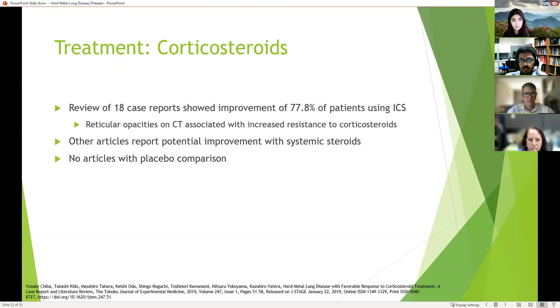Regarding corticosteroids, a review of 18 case reports showed improvement in 77.8% of patients using inhaled corticosteroids. Interestingly, articular opacities seen on CT scan were associated with increased resistance to corticosteroids. Some articles report potential improvement with systemic steroids, but because of the rarity of the disease, there are no articles with placebo comparisons or comparisons between inhaled and systemic corticosteroids.